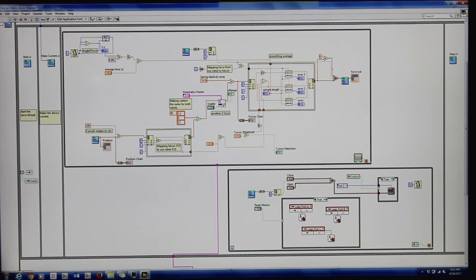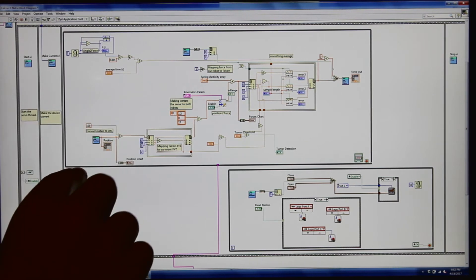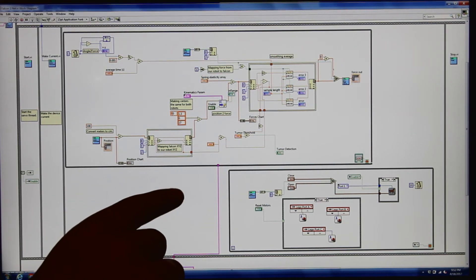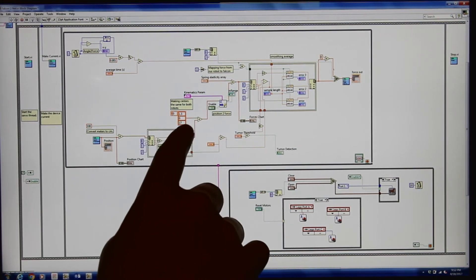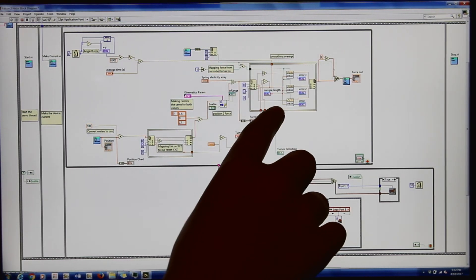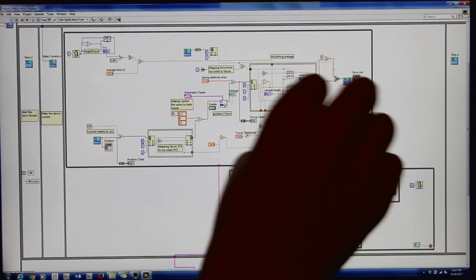So this is our program. First, it's basically starting and homing our Falcon. Then up here it takes the position of the Falcon and maps it to the X, Y, Z of our robot. When it goes through here, it's converting the position to force. Afterwards, it goes through the smoothing averages, and out comes the force that is sent back to the Falcon from our robot.